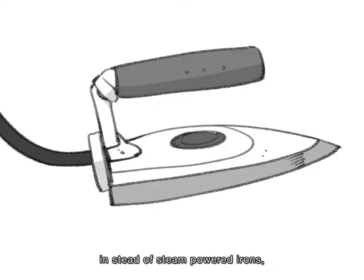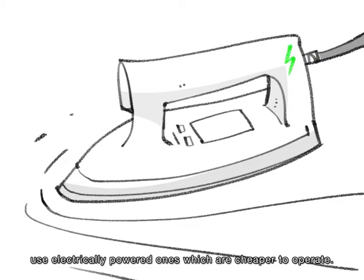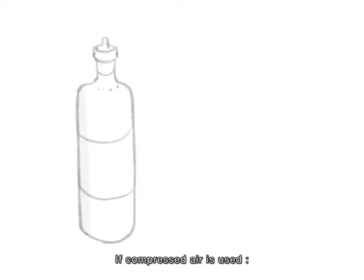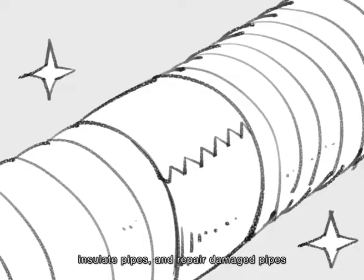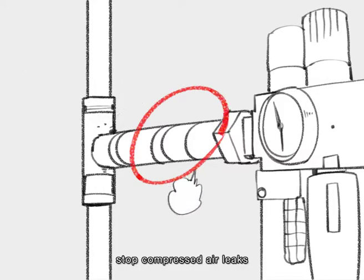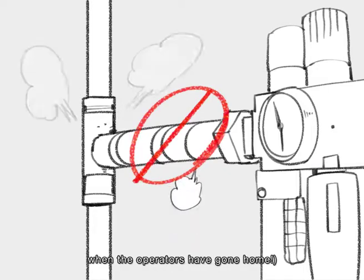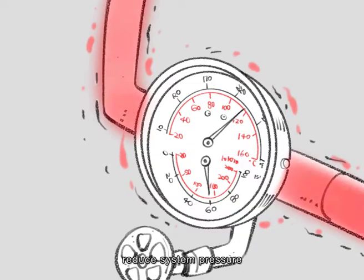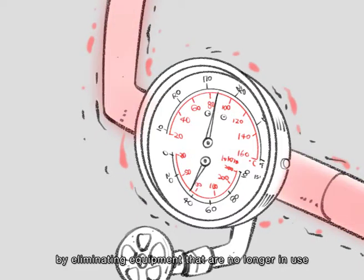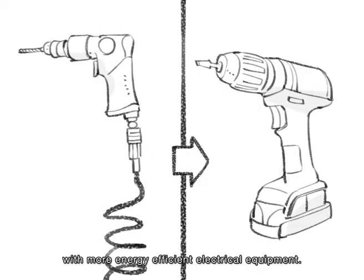If irons are used, instead of steam-powered irons, use electrically powered ones which are cheaper to operate. If compressed air is used, insulate pipes and repair damaged pipes. Stop compressed air leaks — you can hear the air leak noise in the factory when operators have gone home. Reduce system pressure by eliminating equipment that is no longer in use, and replace compressed air tools with more energy-efficient electrical equipment.